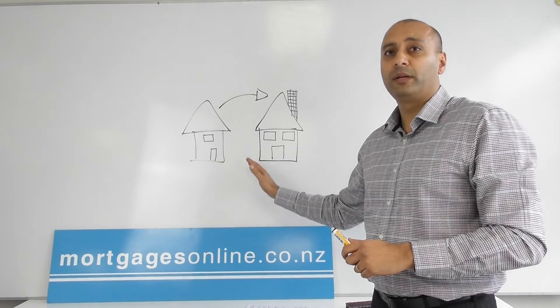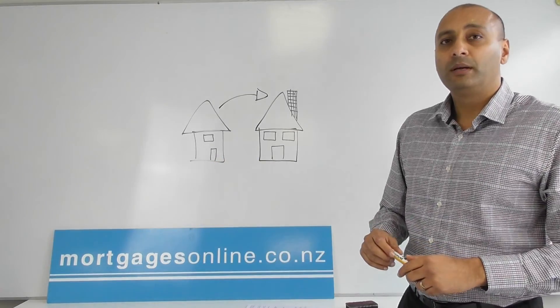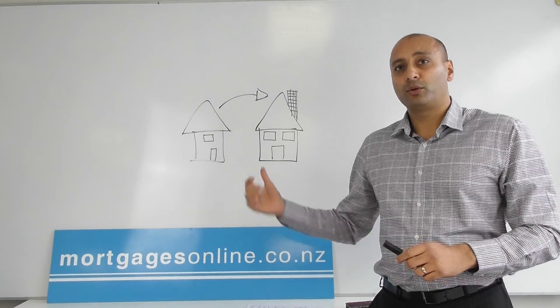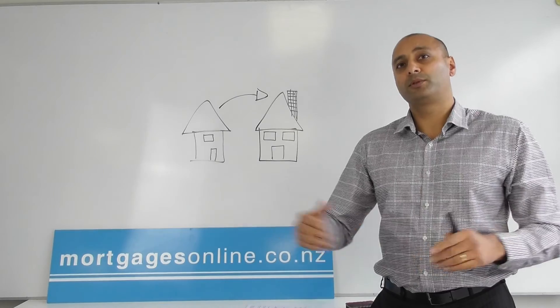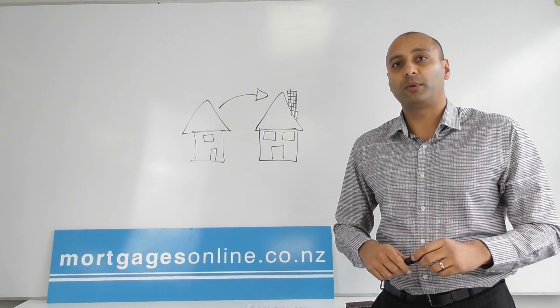During that period when you're trying to sell your home you're going to have two mortgage payments. The banks can make this a little bit easier by giving you an interest-only option on both mortgages during that time period to manage the cash flow, so basically it brings the payments right down.